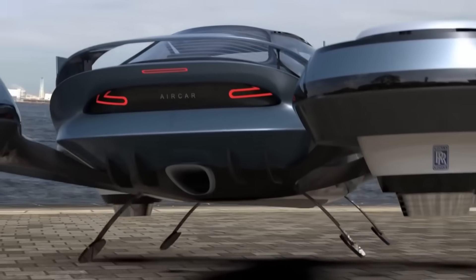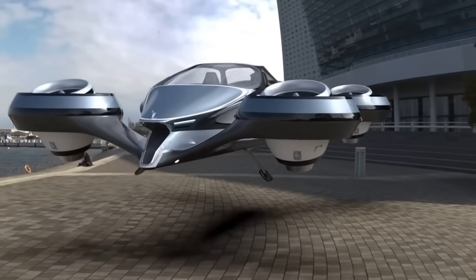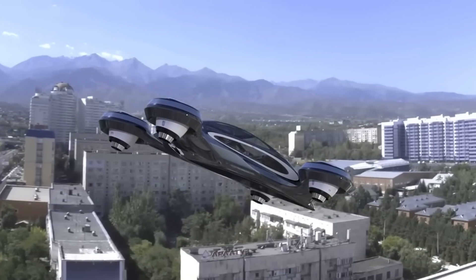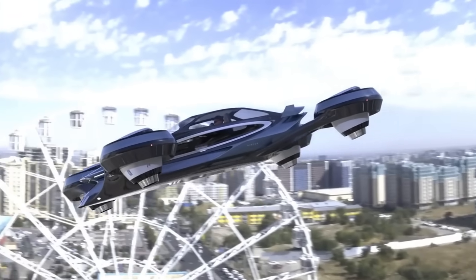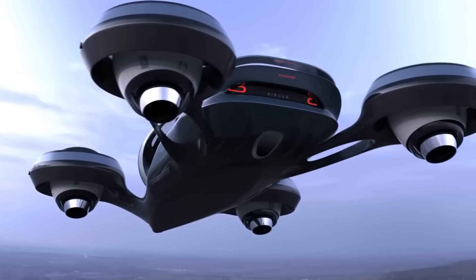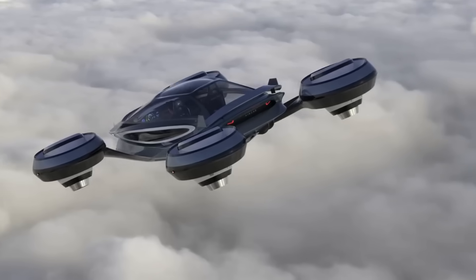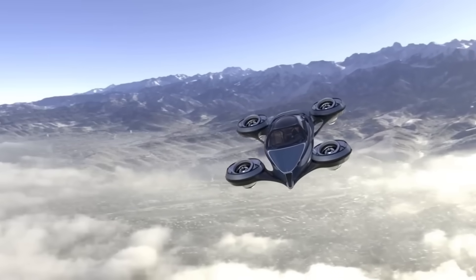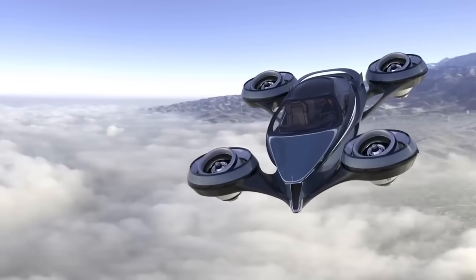The AirCar is another variant that has the ability to take off and land vertically and convert into a flying vehicle. Using its 8,200-foot maximum altitude and 600 miles of propulsion from a BMW engine, the AirCar can reach incredible speeds. You may pre-order the AirCar for $300,000.